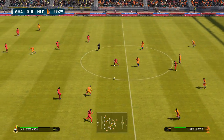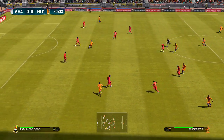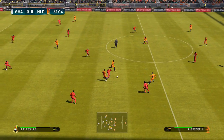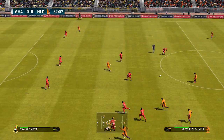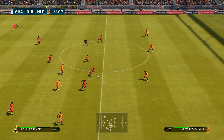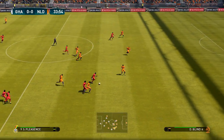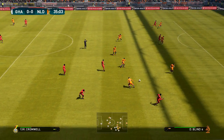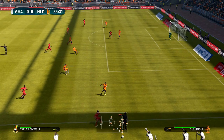Play it in with accuracy. Memphis Depay gets his foot in there.